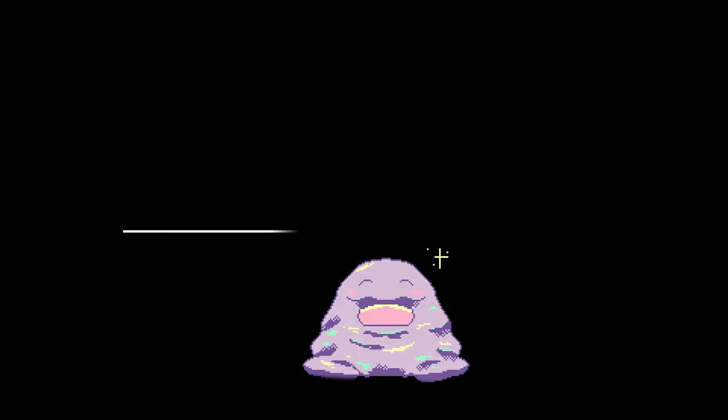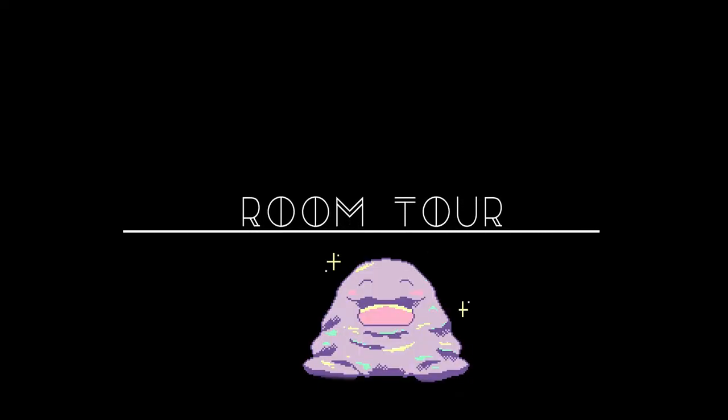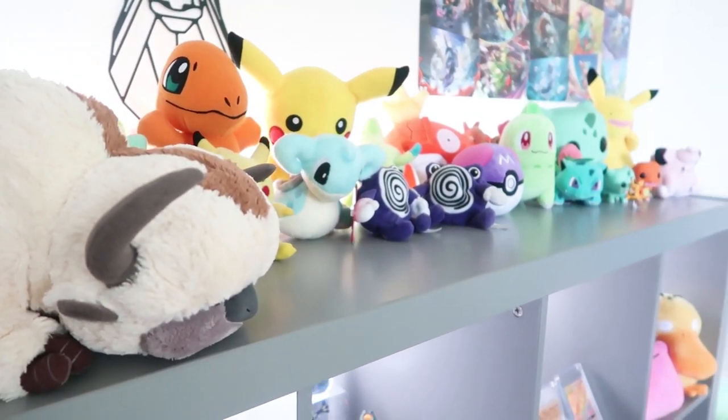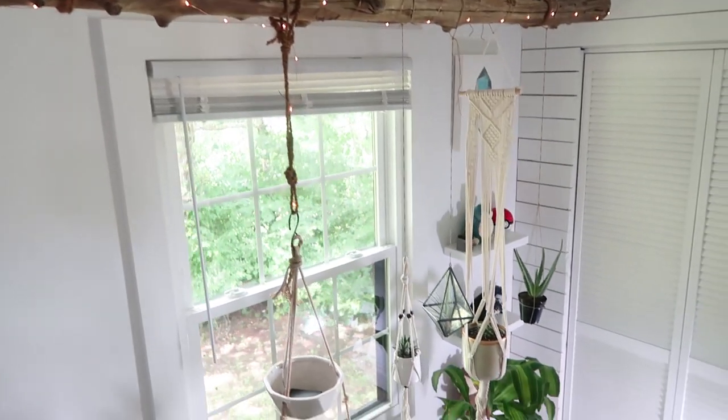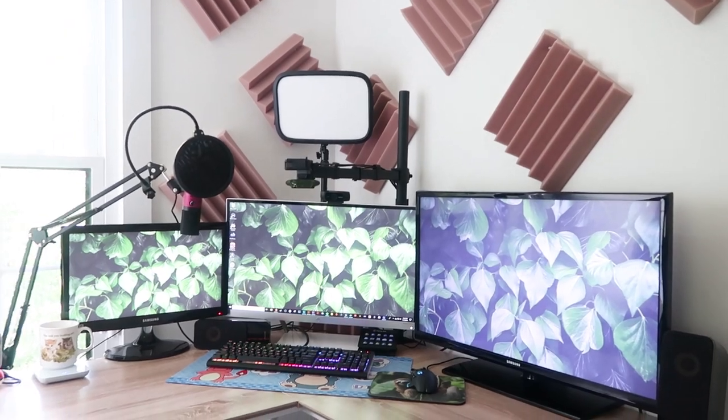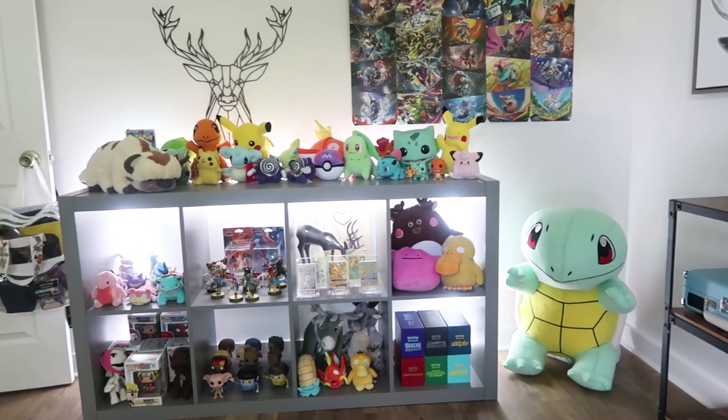Let's get started. You guys asked me on Instagram for an office tour and I've just been really wanting to do one, so I hope you guys enjoy this video and let's hop straight into this.